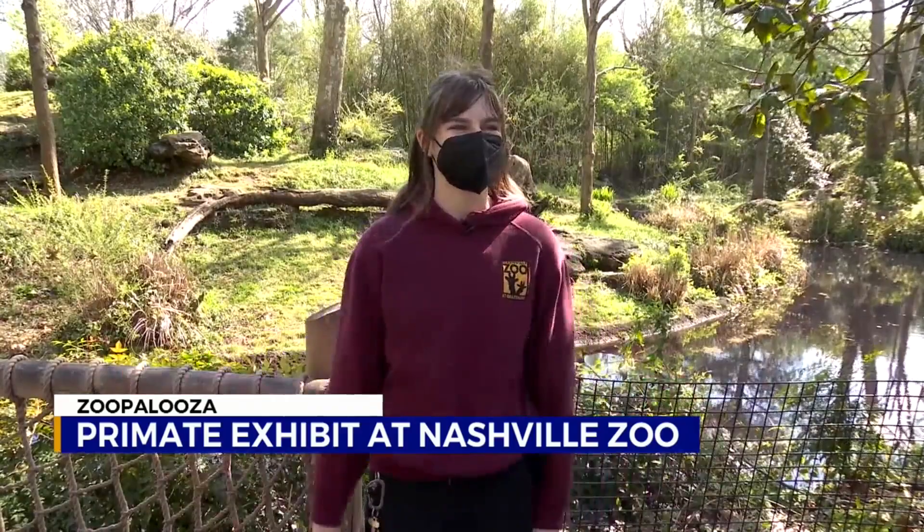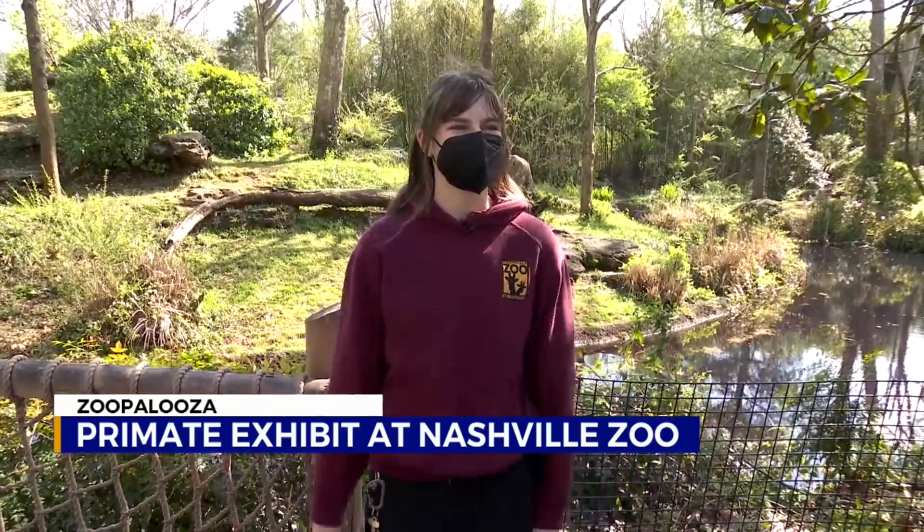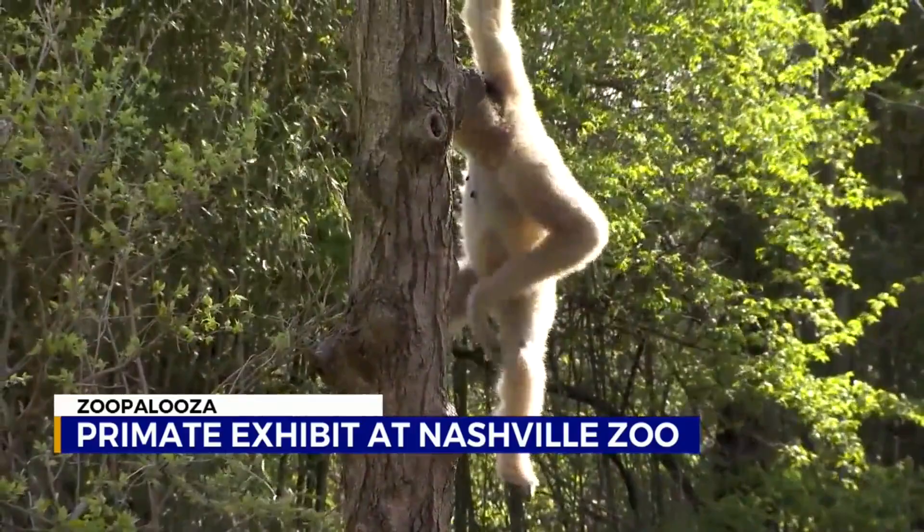It's kind of like a territorial call, so they're like, 'Hey, this is my territory. I want to stay here. I'm letting you guys know that you're not allowed to be over here.' It's kind of what they're saying to us. We have three white-cheeked Gibbons.